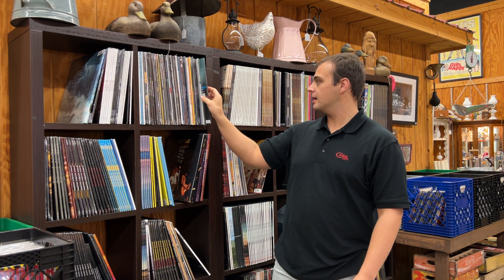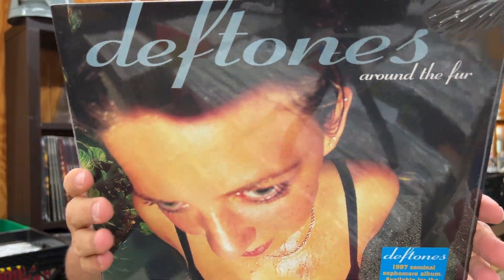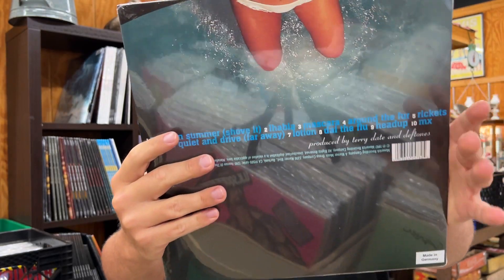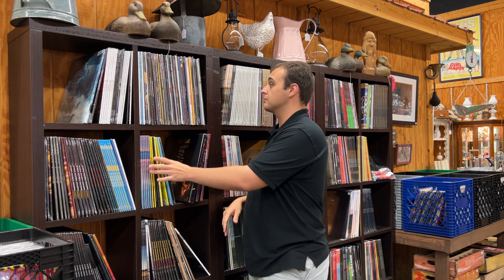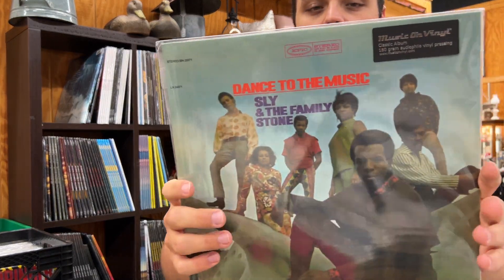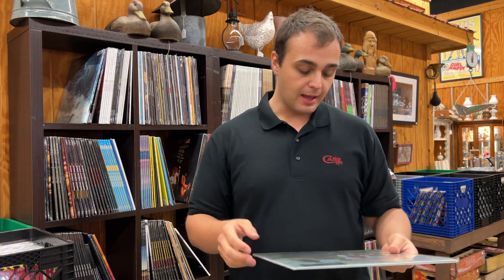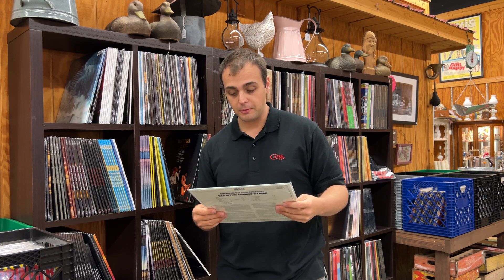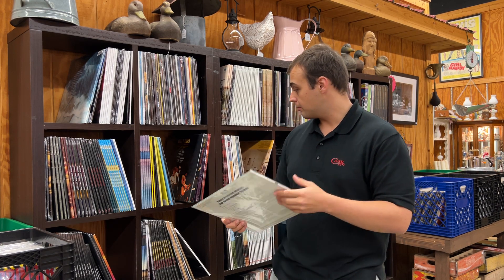Next is a title we've never had before — Deftones, Around the Fur. That's the 1997 album, first time available on vinyl and the first time we've ever had it. Next is Sly and the Family Stone, Dance to the Music. I've only ever seen a few of these on an OG pressing and they haven't been in great condition. This is a Music On Vinyl remaster. The first two tracks are Dance to the Music and Higher — probably two of their biggest hits.